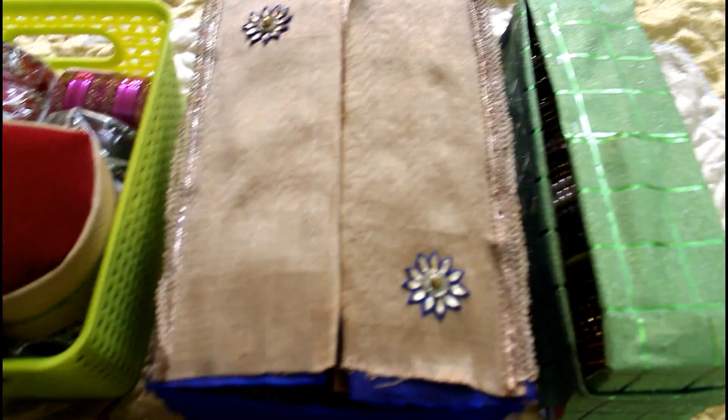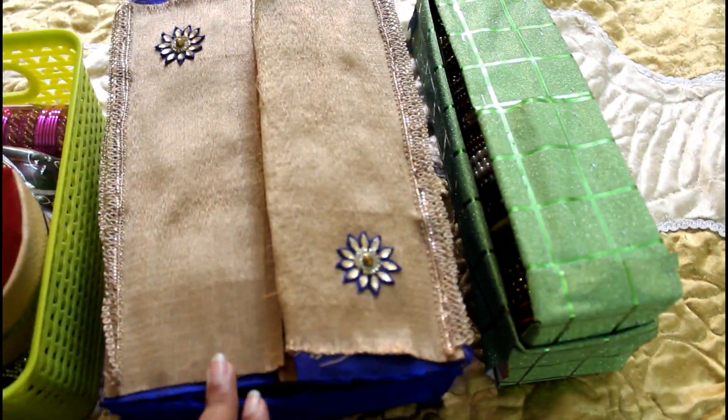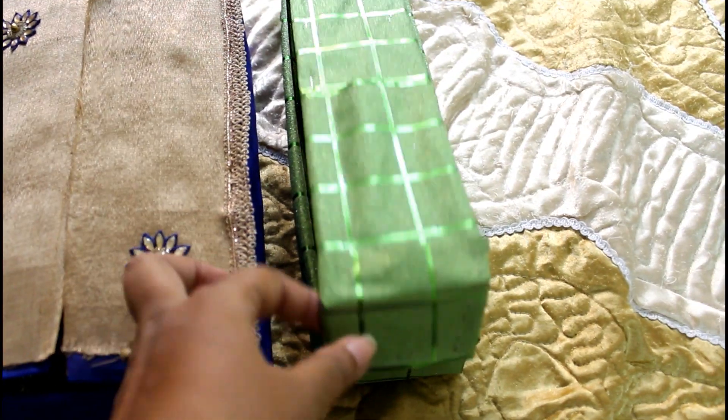This is my bangles collection. The green basket is for donation. The other two boxes are Amazon boxes which I decorated with some leftover blouse materials and gift wrapping paper.